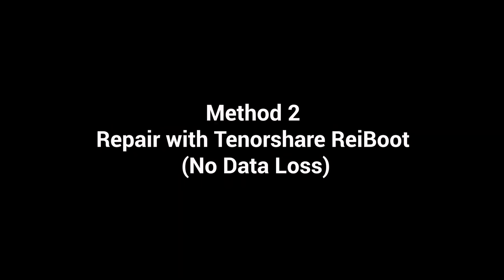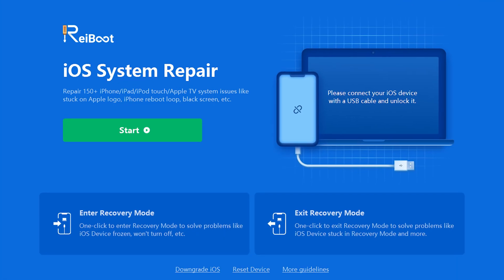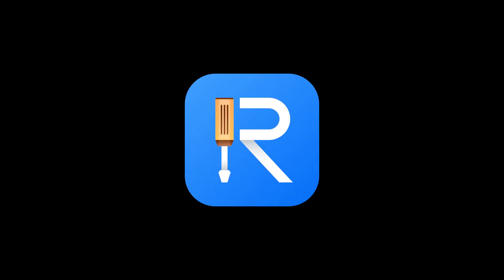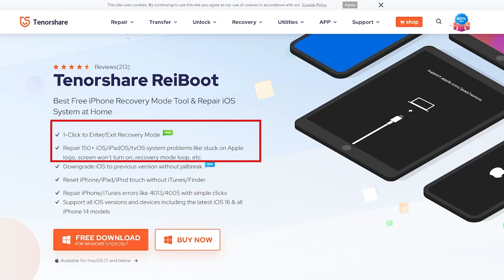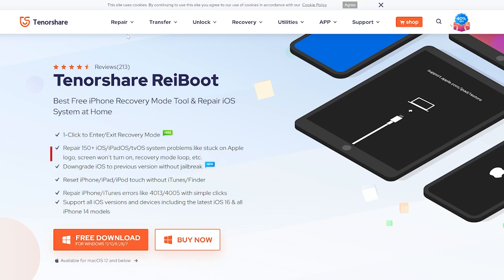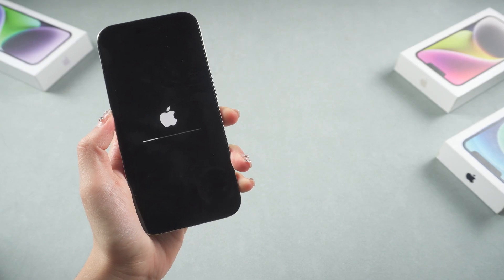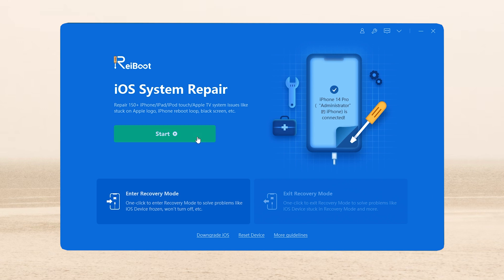Method 2: Repair with Tenorshare Rayboot — no data loss. I would like to recommend an efficient and secure tool: Rayboot, which is the best tool and can fix more than 150 iOS issues. Just with several clicks on the computer, you can easily get your iPhone system repaired without any data loss. Once downloaded, connect your iPhone to the PC. On the home screen, click the green start button.